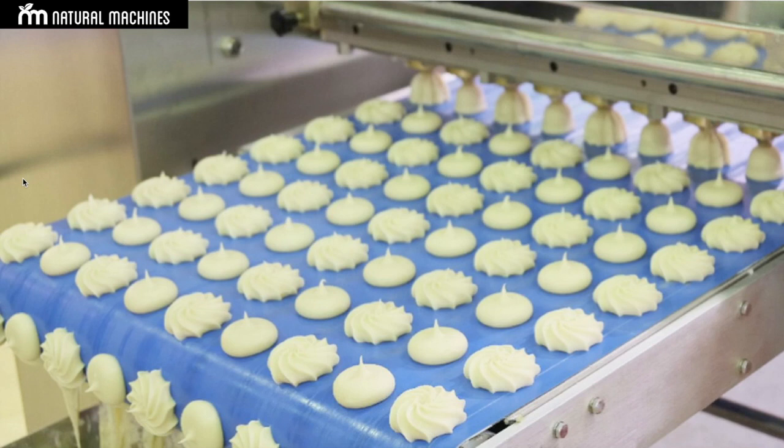That product gets to the supermarket where you purchase it and consume it. Even though the technology is not using the same name, if you are eating anything from the supermarket that is pre-processed, you are already eating printed food.